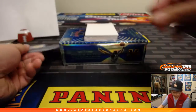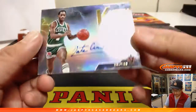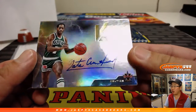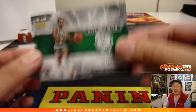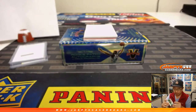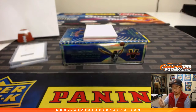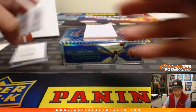Nice one, Dwayne. A few more to go. We have high voltage Nate Archibald on-card auto — looks pretty nice, 29 out of 49. That goes to number nine, Matthew Whitaker with number nine. Old school Celtic.